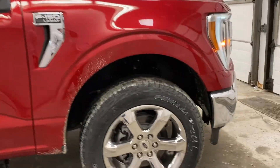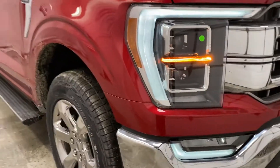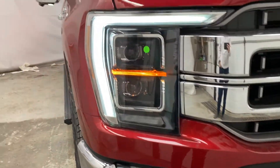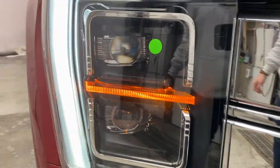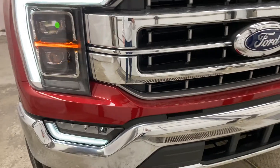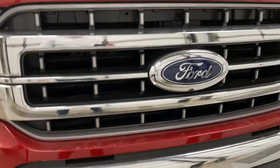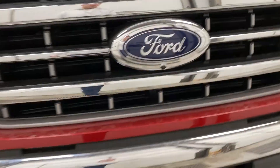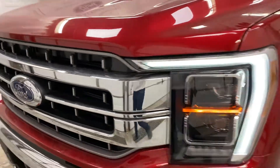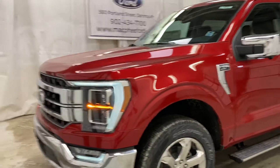Moving up to the front, this is the biggest change — you have the front-end redesign with new C-shaped LED headlights featuring high beams, low beams, and fog lights. Those are built into the chrome front bumper and chrome grille with active grille shutters. You've also got tow hooks up front and the front-view camera I showed you earlier.